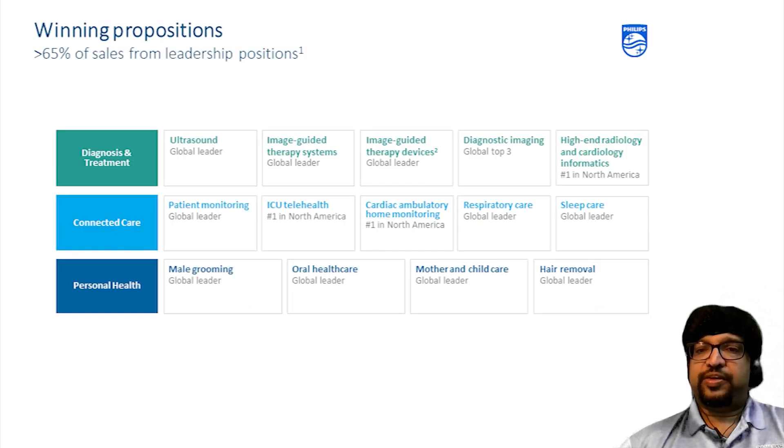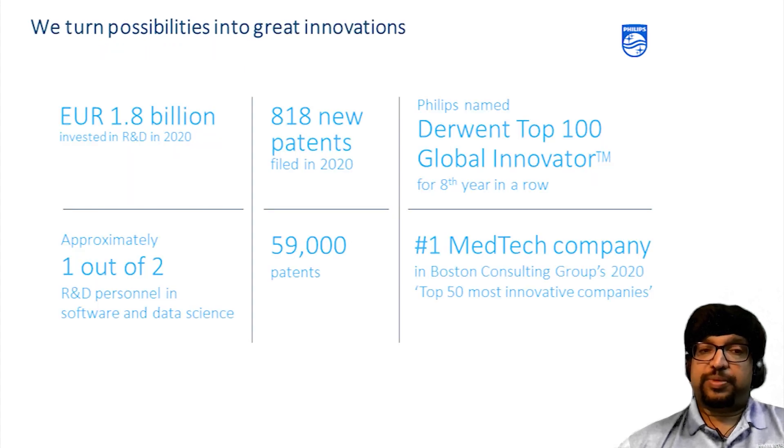We have a very strong position across the Health Continuum to build a company in health technology. Our professional healthcare and consumer portfolios are increasingly connected and data-driven through Philips' cloud-based health digital platform. This positions us to better serve customers, patients, clinicians and caregivers in an increasingly connected world. We turn possibilities into great innovations. Royal Philips currently consists of about 59,000 patent rights, 31,000 trademarks, 89,000 design rights and 3,100 domain names. Philips has filed 880 new patents in 2020 alone, with a strong focus in the growth areas of health technology, services and solutions. In July 2020, Philips was ranked 23rd in the Boston Consulting Group's worldwide top 50 most innovative companies. Philips ranks as the most innovative medtech company and is one of only 162 companies to have ever appeared in that list in its last 14 years of publication.